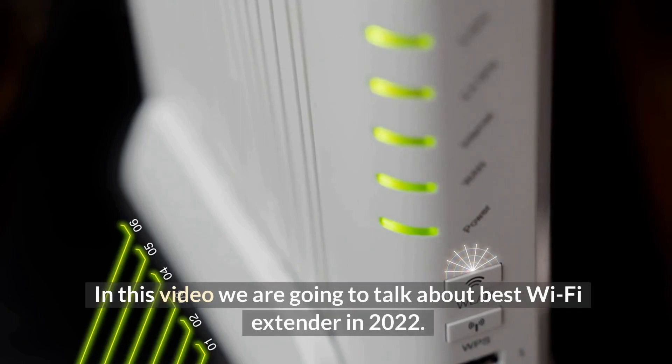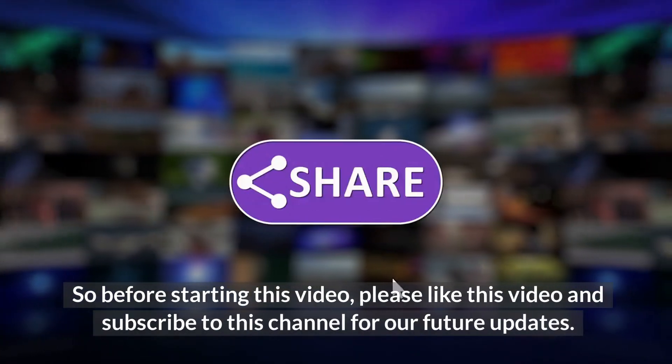In this video we are going to talk about the best Wi-Fi extenders in 2022.